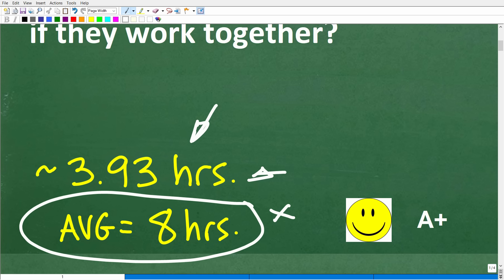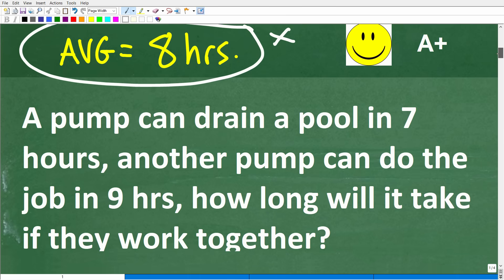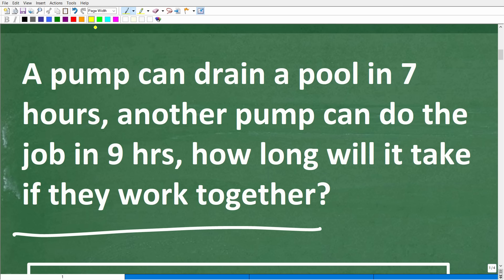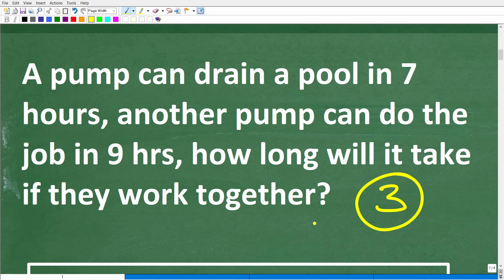But if you know the actual math to solve this problem, you definitely get a happy face and an A+. Congratulations. What I'm going to be doing here is using algebra to solve this problem. And the first thing we want to do is consider what I call the rule of three.